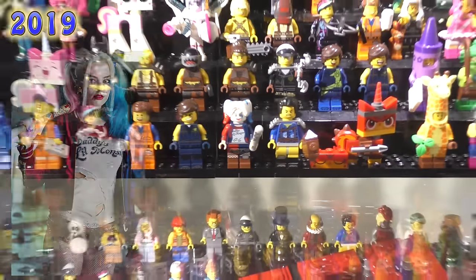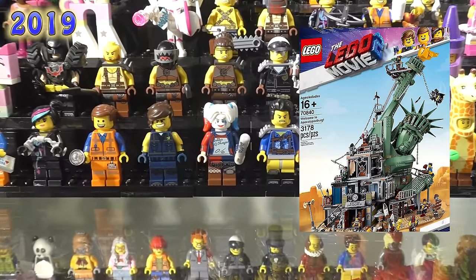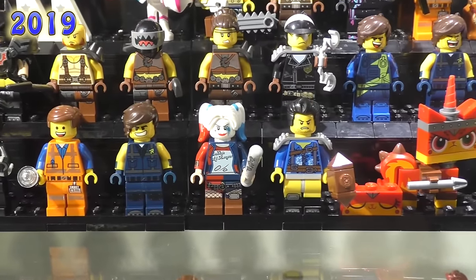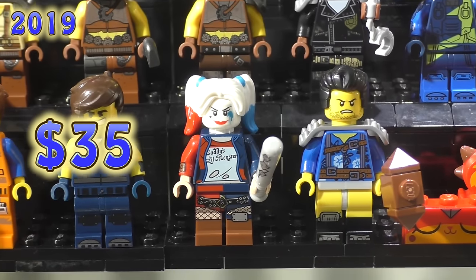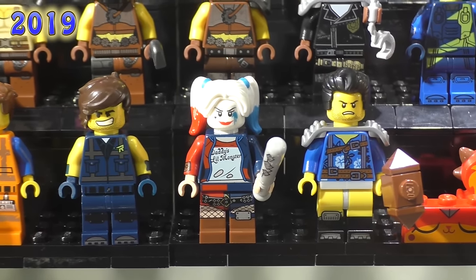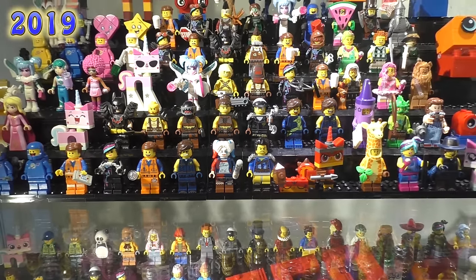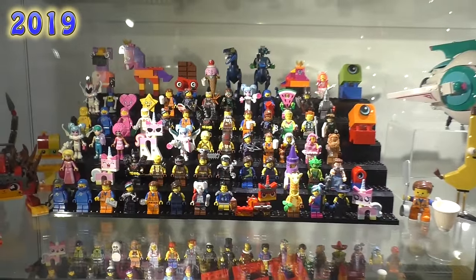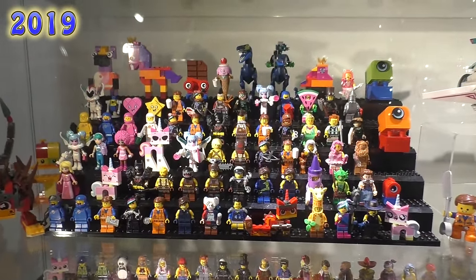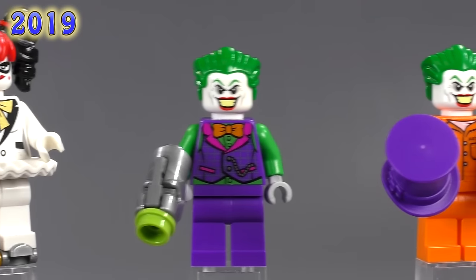I'm inserting this one right now — I forgot about Apocalypseburg Harley Quinn, sometimes called Suicide Squad Harley Quinn. She came out in the Apocalypseburg set, and she's a really good looking print all around. I'm sorry I forgot her — I usually don't forget figs in collections. That brings the final count up to 37 figs.